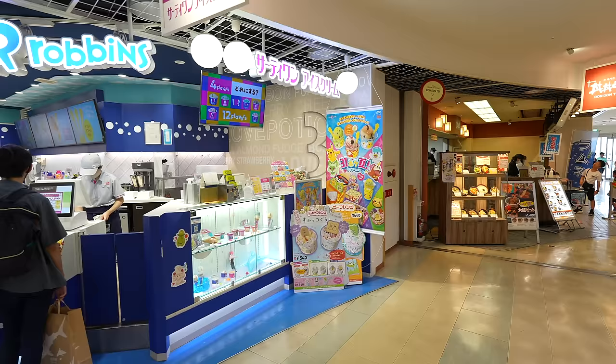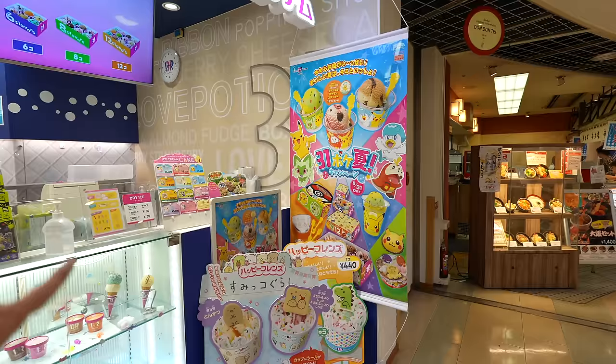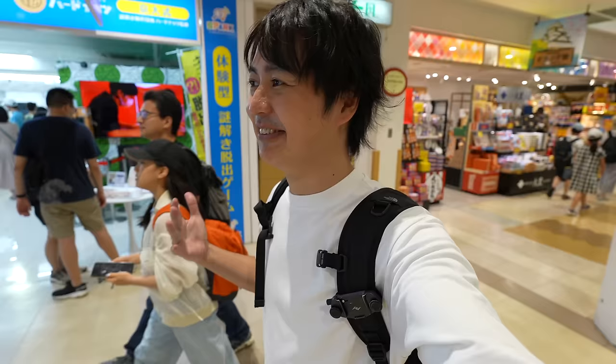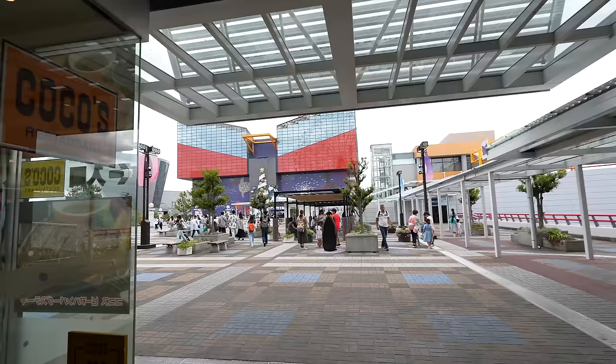Now they have a Pokemon collaboration with Baskin Robbins. If you want to talk about Baskin Robbins with Japanese friends, you can just call it 31. Otherwise, they might not understand what you're talking about. The first time someone talked to me about Baskin Robbins, I had no idea — until they said 31, then I finally realized that's the 31.